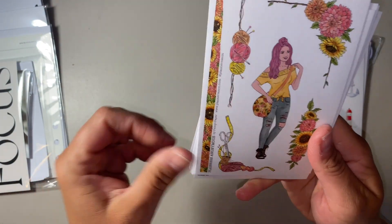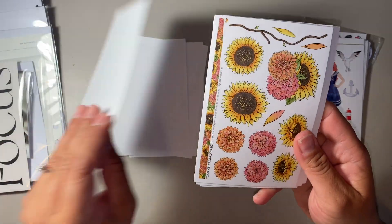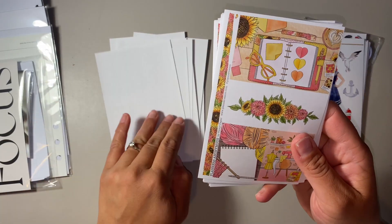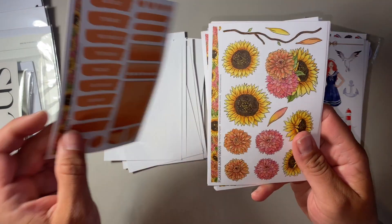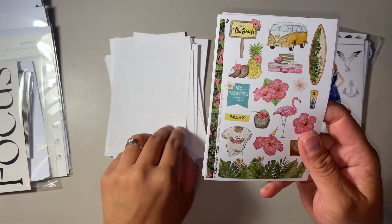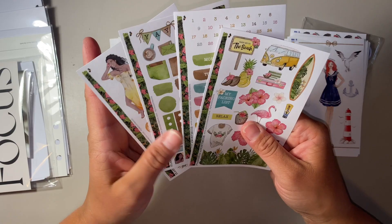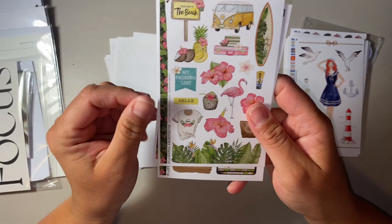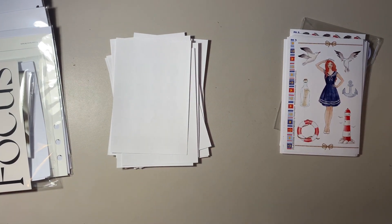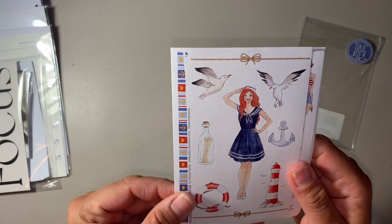And then we'll do Sew Crafty. Also, I forgot to mention these sticker sheets came with the Tropicana — you do get four sticker sheets with the planner kits. Sorry, they were in the wrong kit. They're so cute. And the last one is Sail and Sea. This is probably my favorite color palette, other than Tropicana.